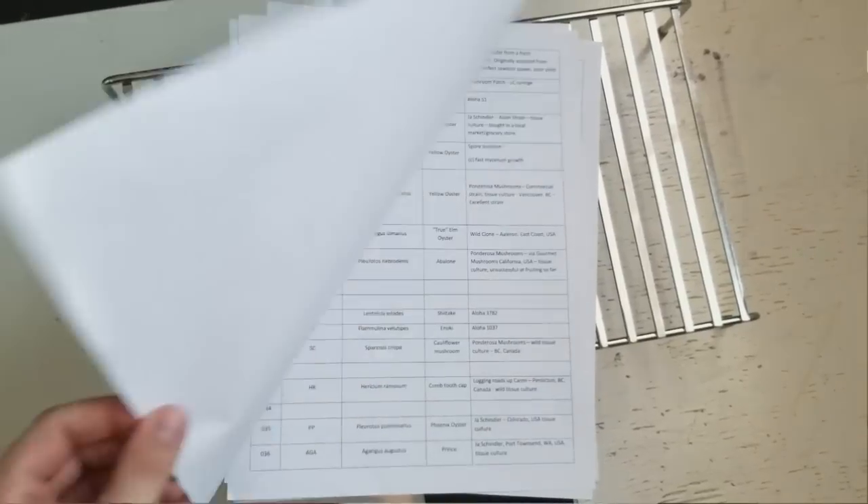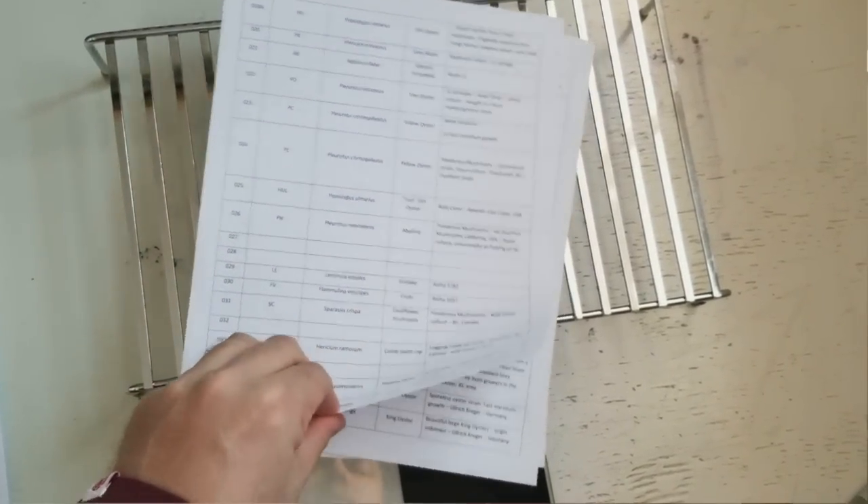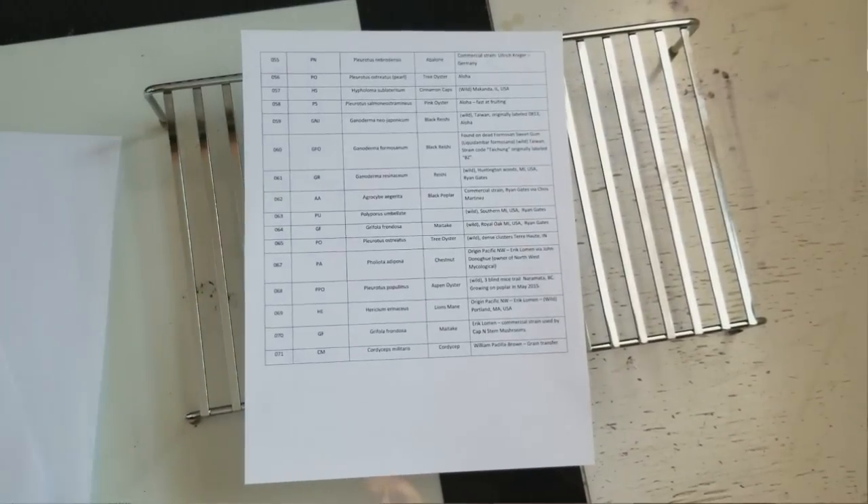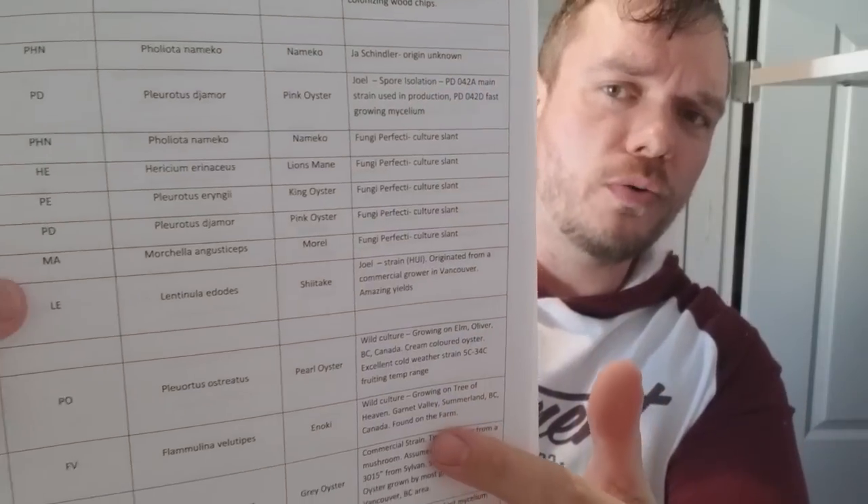Before we get too deep into this video, I wanted to let you guys know that I've been collecting strains for about five years now and we have 71 different varieties and I keep everything on these pages here. We go over what the strain is, when I got the strain, and then as I get fruiting production data, all that gets updated and eventually I start picking stuff that really works for my business. I haven't grown everything here but I have collected.